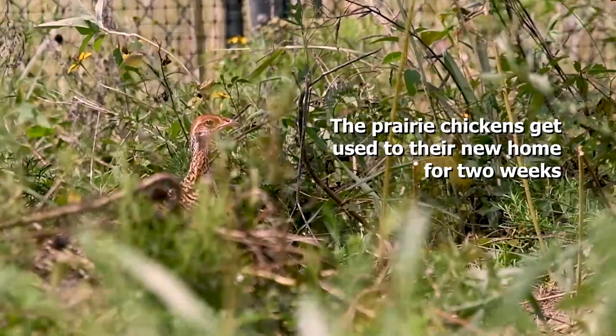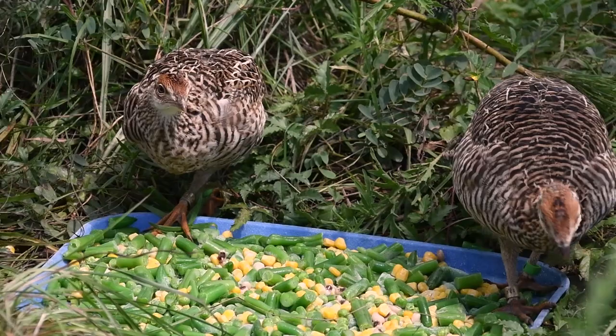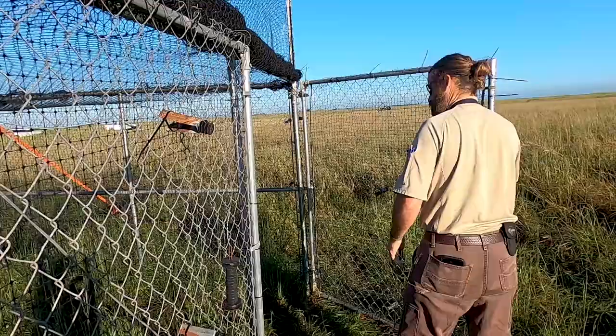A prairie chicken looks around its new home inside the pen, where it will live for two weeks. Two prairie chickens eat veggies off a tray.